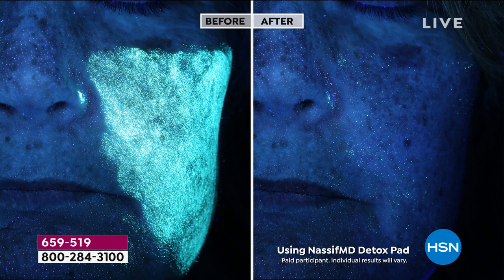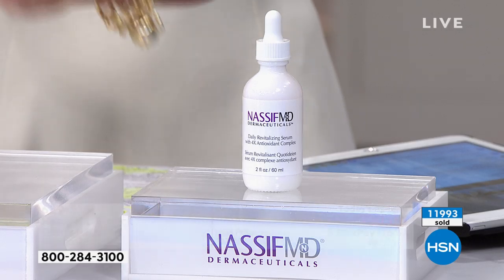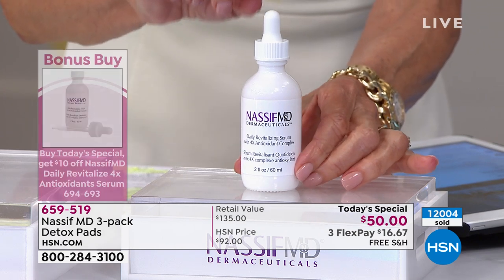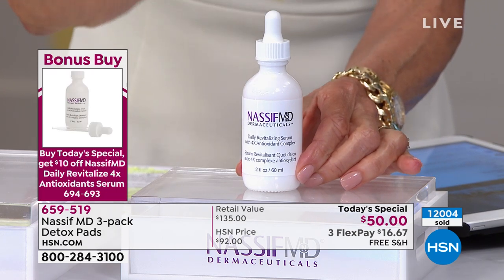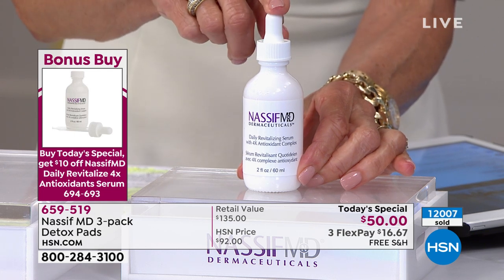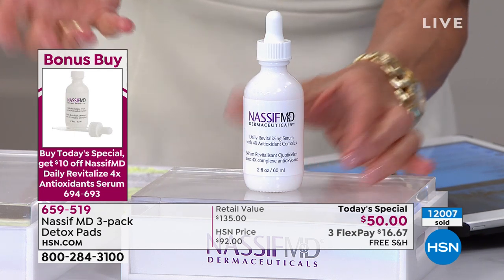Sometimes the bonus buys don't make sense to me, but this one is such a great bonus buy and the perfect companion product — you start with the pads. Then once you have clean skin, you immediately add it. I've been doing this every single morning: the four-time antioxidant serum in the morning and the Hydra Screen at night.